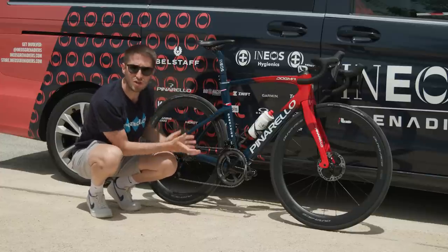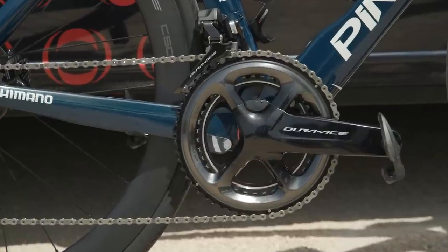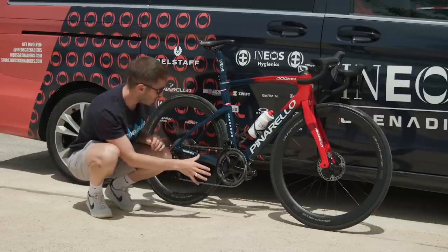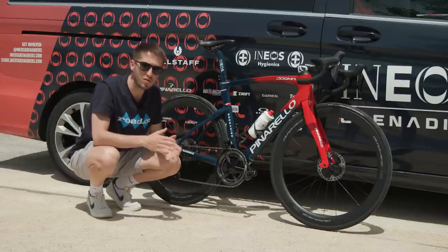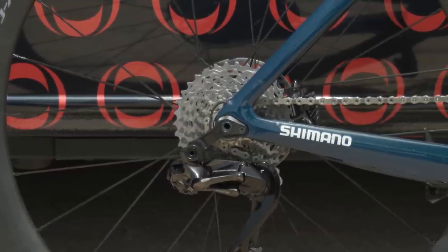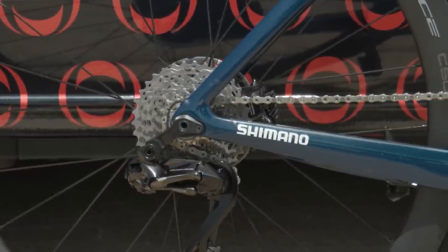We've got a very interesting setup for Tao. We've got the massive pro-standard chainrings of a 54-42 tooth chainring setup up front, and while we've seen a lot of riders going with some decent gears on the back, Tao has got a massive 34-tooth cassette on the back. That's going to get him up pretty much anything.